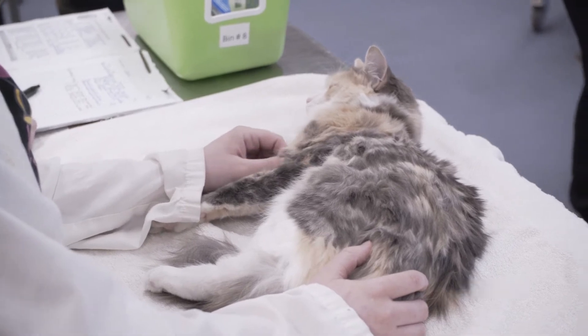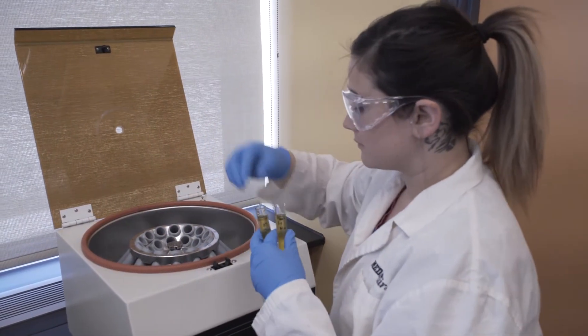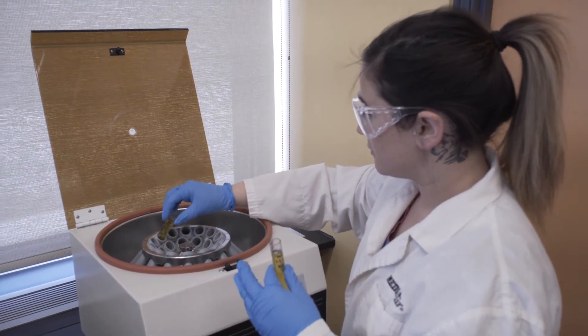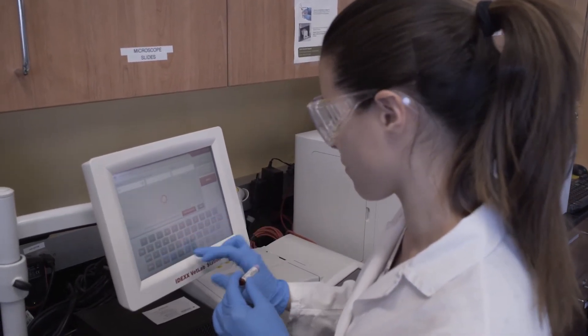Second-year students get to go out on a placement where you take everything you learned in class and put it to clinic use. It's amazing how much more prepared you are after you get to do a month co-op and then come back — you're basically ready to go.